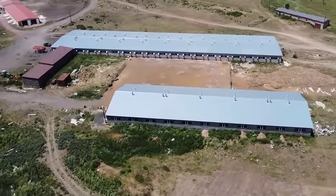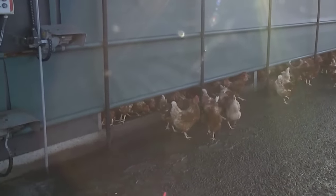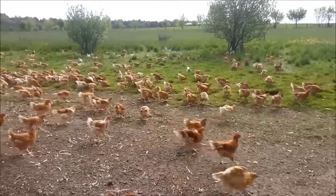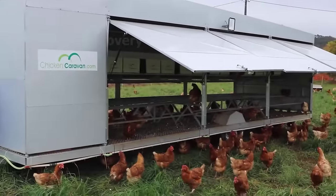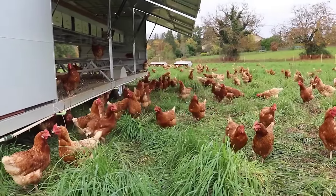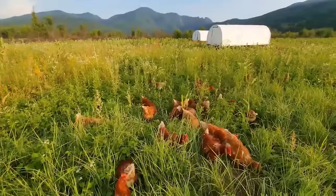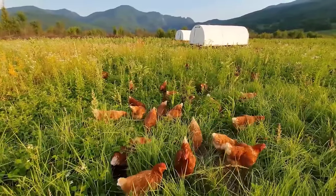Let's visit a free-range chicken farm in England. Every day, these free-range chickens spend one-third of their time on the grasslands. Farmers will gather them into barns in the afternoon or during bad weather. Sustainable livestock farming is what free-range chicken farmers in Europe aim for. Therefore, in order for free-range chickens to have a living environment close to nature, farmers will take advantage of land with naturally growing grass.